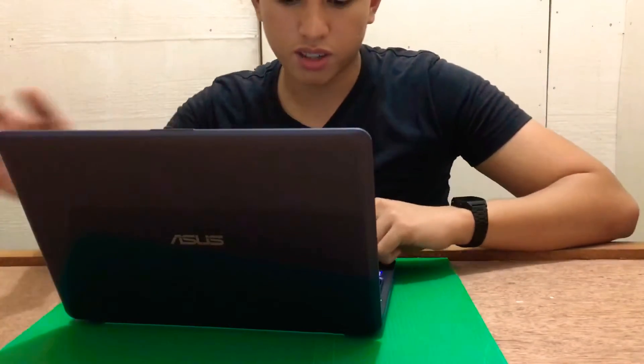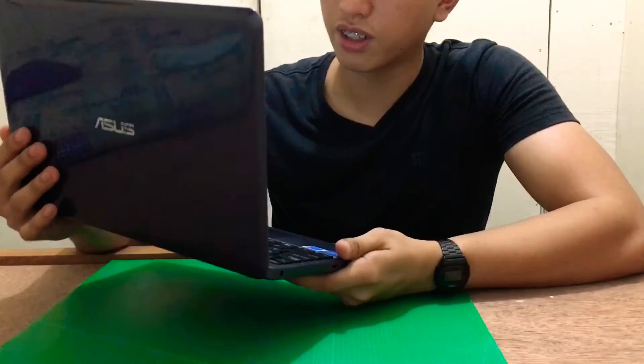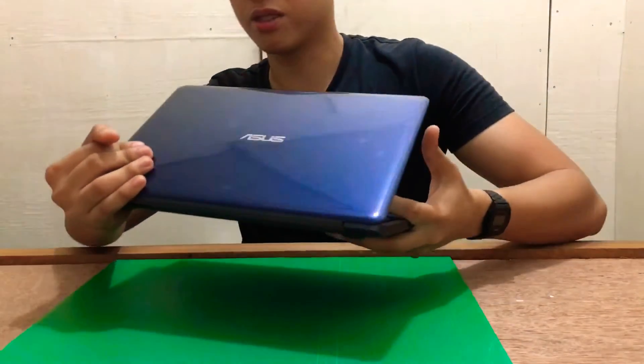The build quality of this laptop — the plastic is cheap, as is obvious given the price.